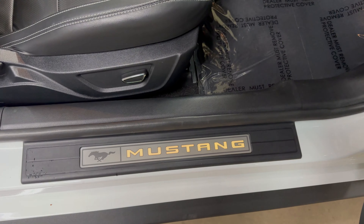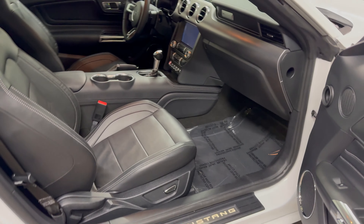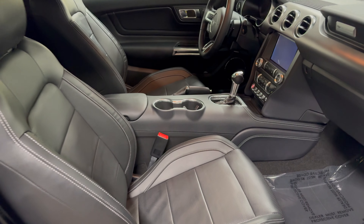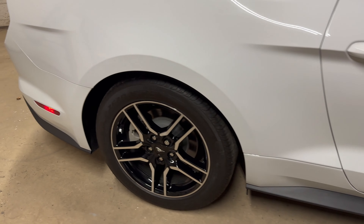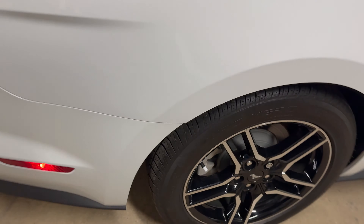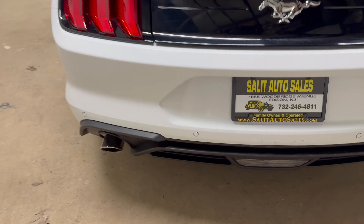You have the MyColor system, which is cool. I'm partial to yellow, so I changed all the ambient lighting to yellow, but you can change it to whatever you want. Besides the low mileage, there's nothing wrong with this car. It's a non-smoker — it still smells fairly new. You also have rear parking sensors in the bumper.